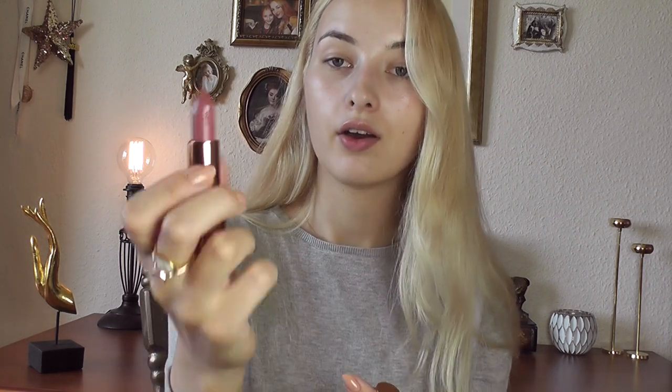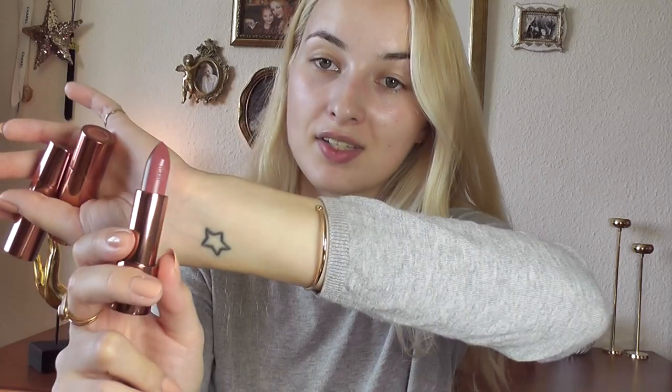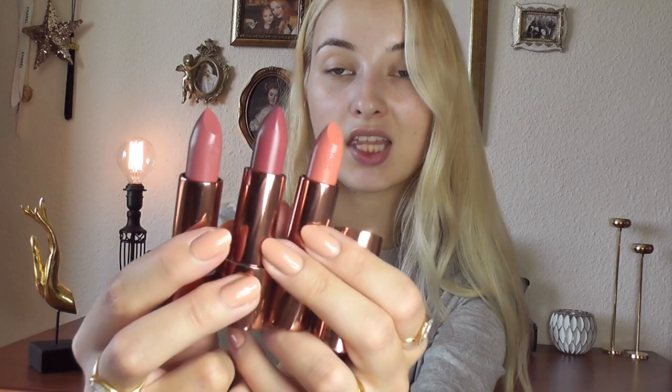The last one is the one I'm most excited about — it's called Lady Rose, and Rosie said this is the one inspired by her natural lip color. So if you want to get that Rosie Huntington-Whiteley lip color, I highly recommend Lady Rose. I've always been looking for that perfect rosy lip color and now I have a lipstick inspired by her natural lip color!